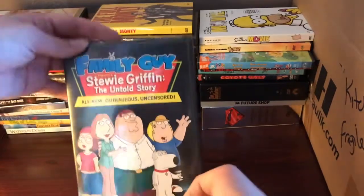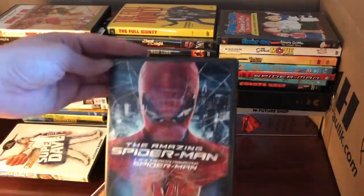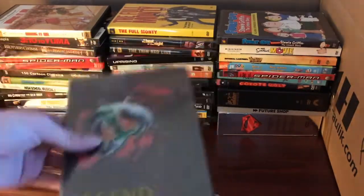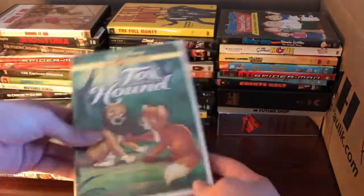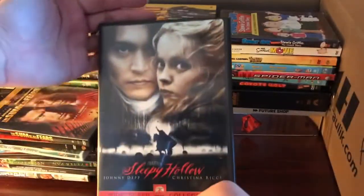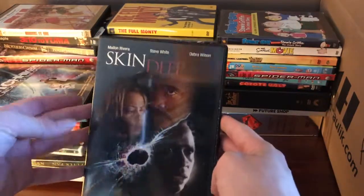We've got Bring It On, Family Guy: Dewey Griffin the Untold Story, Sweet Home Alabama, Super Dave, The Amazing Spider-Man, Peter Pan, Legend, Dora the Explorer: World's Adventure, The Fox and the Hound, Romeo Must Die, The Sum of All Fears, Sleepy Hollow, 51st States, The Hitchhiker's Guide to the Galaxy, and Skin Deep.